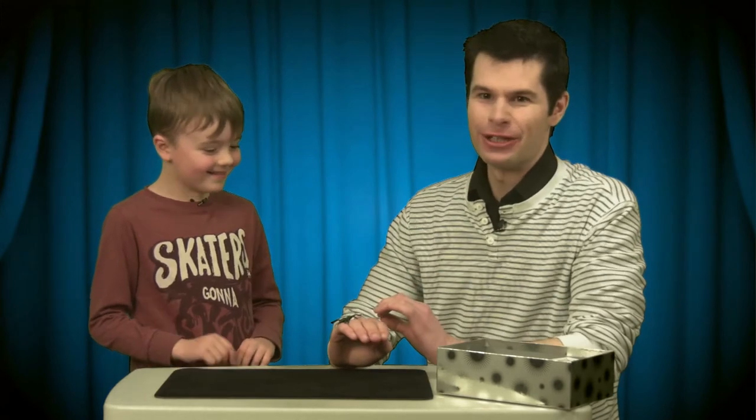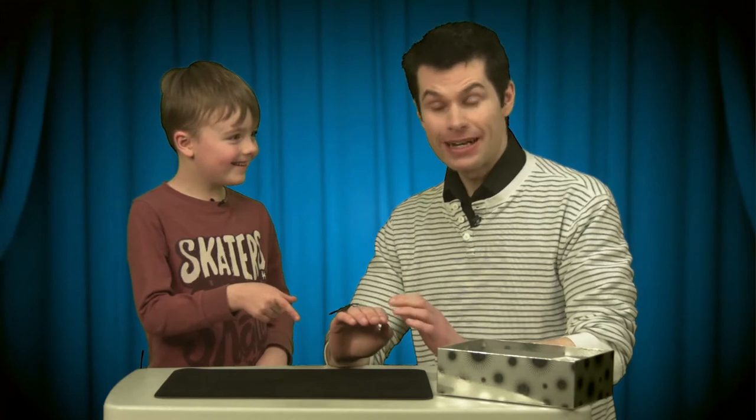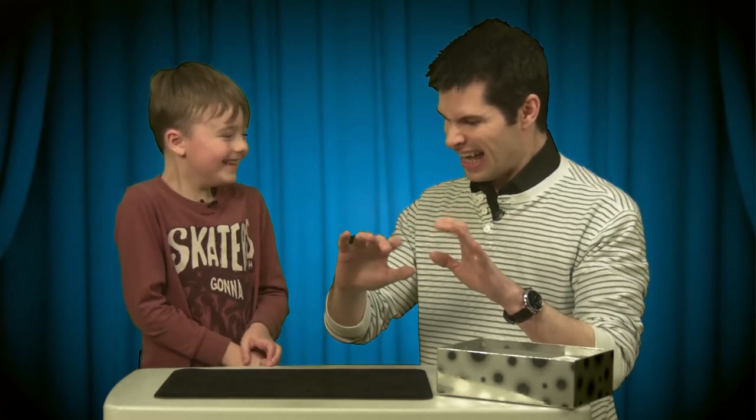And thank you for joining us too. We'll see you again on another episode of Ready Steady Magic.